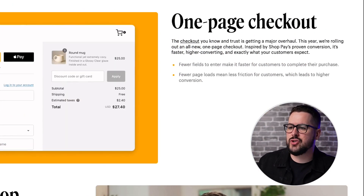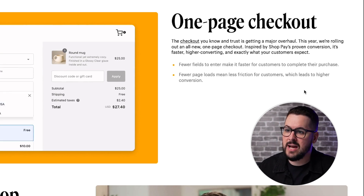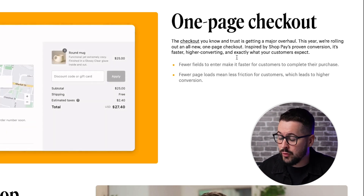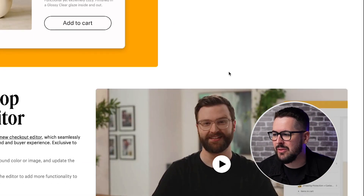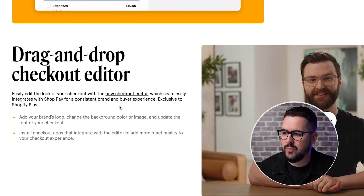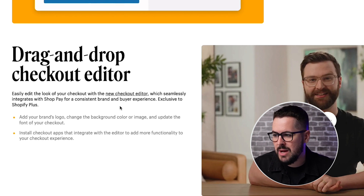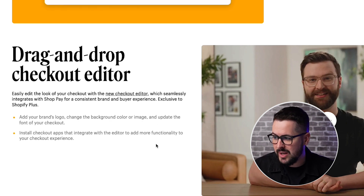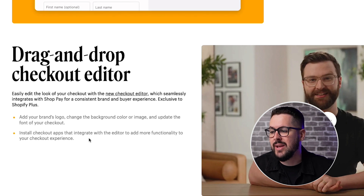The next one I want to highlight, also in the boost conversion category, is about the specific checkout. They've made some changes — it's now a one-page checkout. You can see the checkout is getting an entire overhaul. The biggest thing I'm very excited about is right here: a drag and drop checkout editor. You can now easily edit the look of your checkout with the new checkout editor, which seamlessly integrates with Shop Pay for a consistent brand and buyer experience. You can add your brand logo, change the background color and image, update the font, and install checkout apps that add more functionality. In the past, to make any changes to your checkout you had to have a third-party app, but now there's a drag and drop checkout editor where you can make a ton of changes yourself.